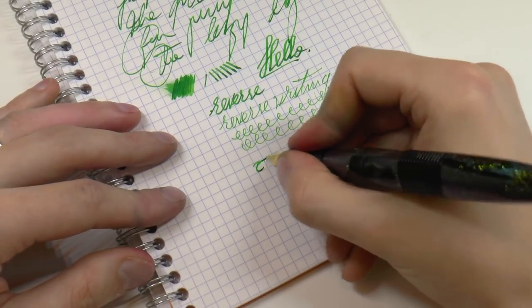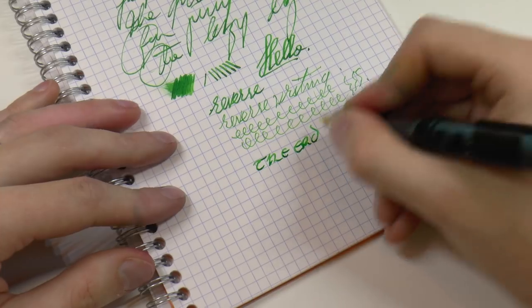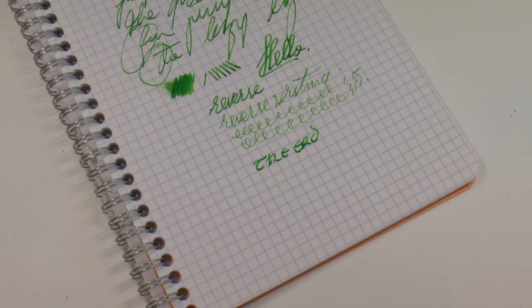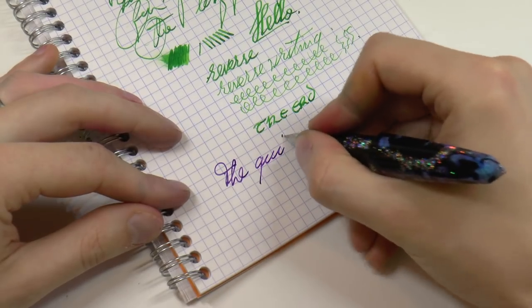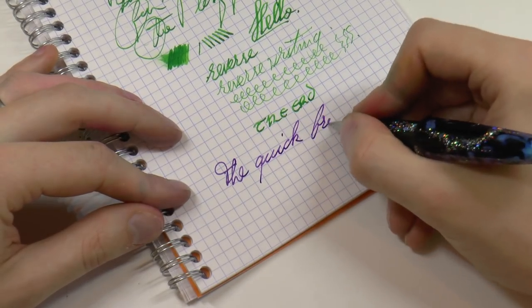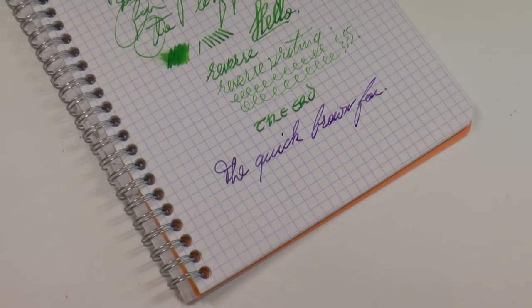That's how it writes. Just because I know I'm going to get a question if I don't — here we have the blue/purple one. It also writes very pleasantly and the writing experience is very, very similar to the green one.